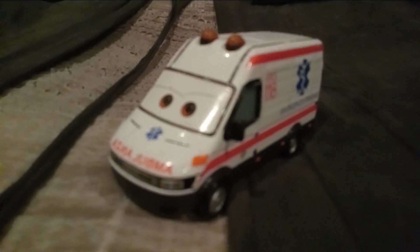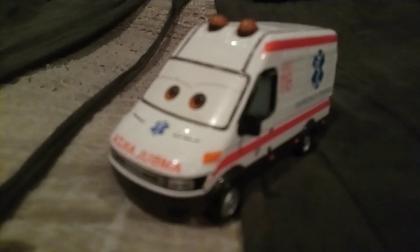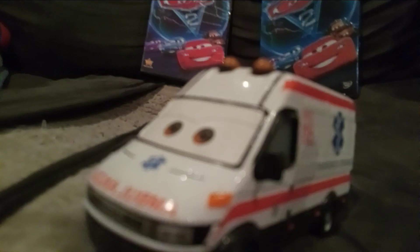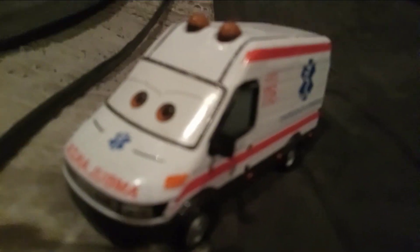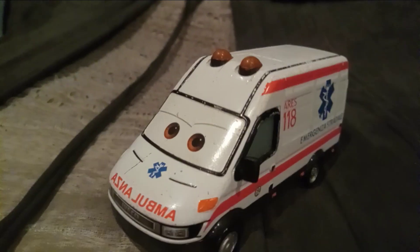Hello everyone, today I am reviewing Alfredo the Ambulance from Cars 2. He appeared at the Italy race in the movie after Lightning McQueen and Francesco Bernoulli finished the race and Lightning McQueen was the winner.